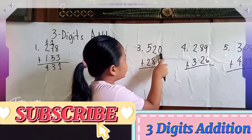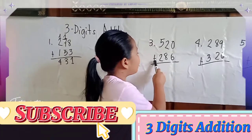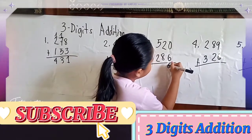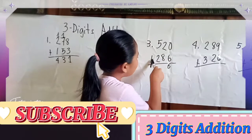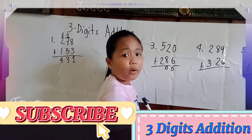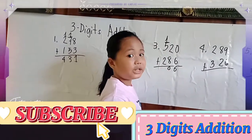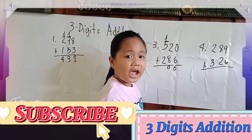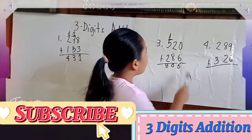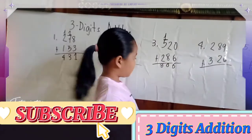Number 3: 520 plus 286 equals... 0 plus 6 equals 6. Then 2 plus 8 equals 10, carry 1. Next, 1 plus 5 equals 6, plus 2 equals 8. The answer of 520 plus 286 equals 806.